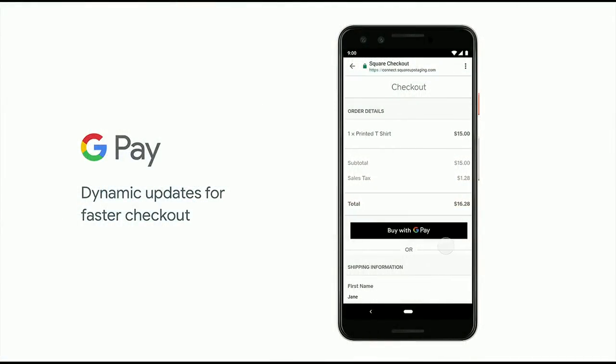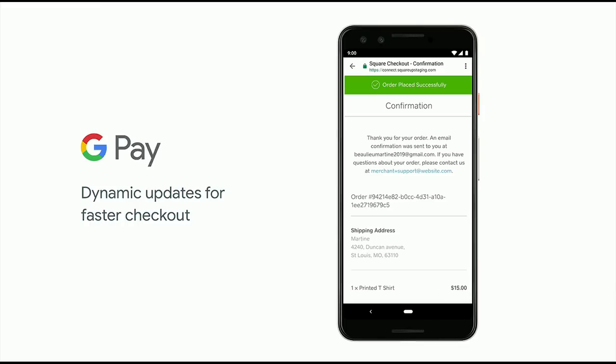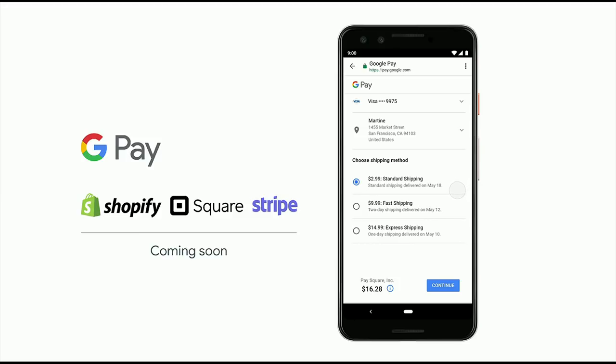Let's start with the user experience and simplifying payment experiences. We're adding new customer-facing features to improve your checkout in several ways. We know that providing more detail and transparency for customers leads to increased conversion rates for businesses. With dynamic updates, the Google Pay sheet can display shipping options and dynamic pricing with a breakdown that you provide, allowing customers to confirm all relevant purchase details quickly and leading to a faster checkout. You'll see this rolling out soon in leading web implementations by Shopify merchants, Square, and Stripe.